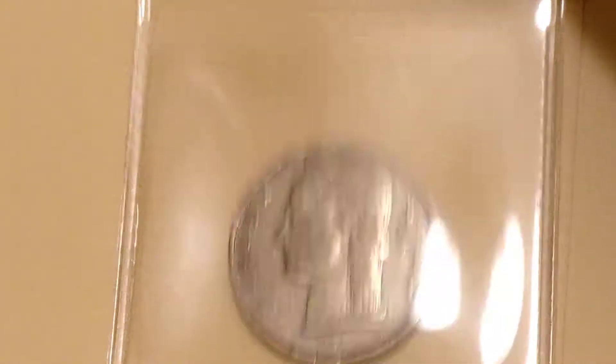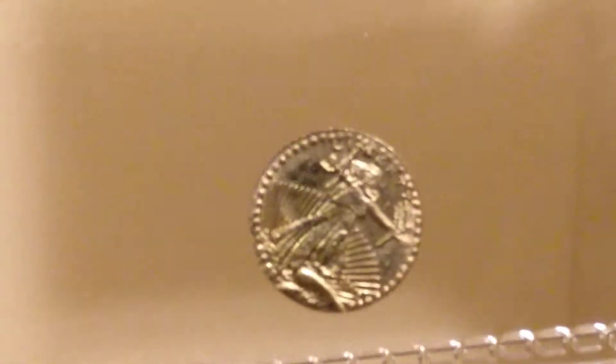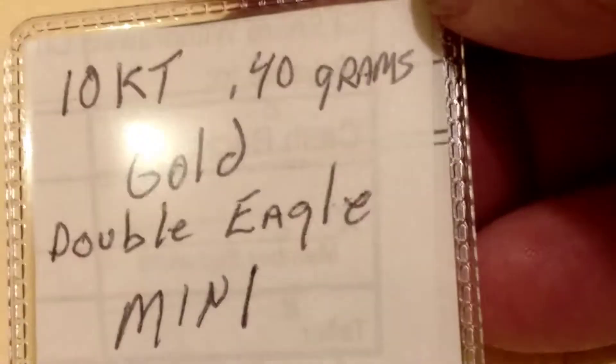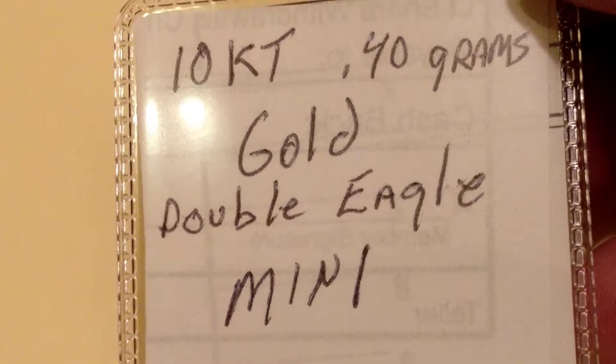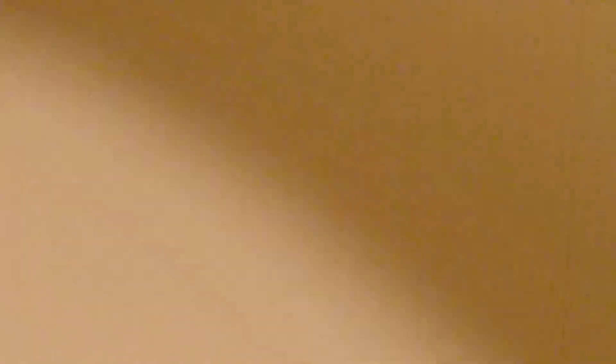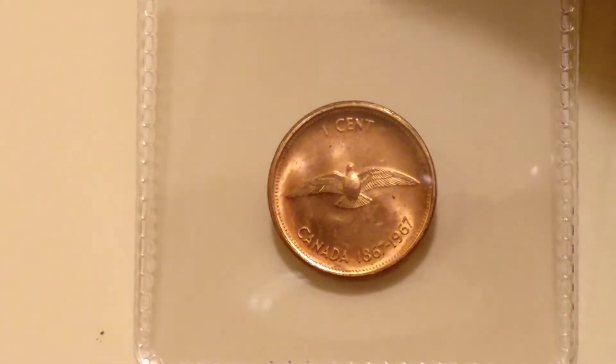1949 — this is a tiny little 10-carat gold round, super small. It says it weighs 0.4 grains, in the design of a double eagle. And we got a 1974 proof half and a Canadian centennial bird cent 1967.